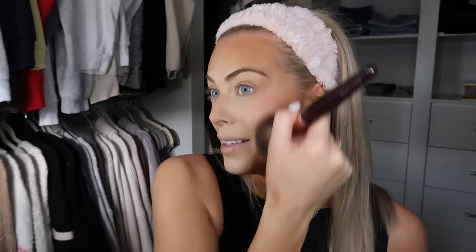For highlighter, I'm using the MAC Gold Deposit Highlighter. For MAC, this is honestly insane. I think I might have gone a little bit too heavy, or maybe it just looks that way because I have no eye makeup on yet, but I'm obsessed with it.